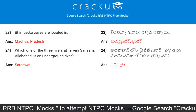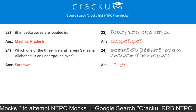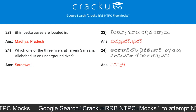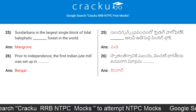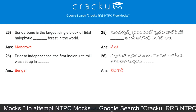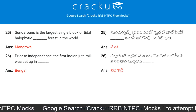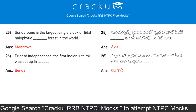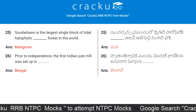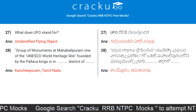Bhimbetka Caves are located in Madhya Pradesh. Which one of the three rivers at Triveni Sangam, Allahabad, is an underground river? Saraswati. Sundarbans is the largest single block of tidal halophytic mangrove forest in the world. Prior to independence, the first Indian jute mill was set up in Bengal. What does UFO stand for? It stands for Unidentified Flying Object.